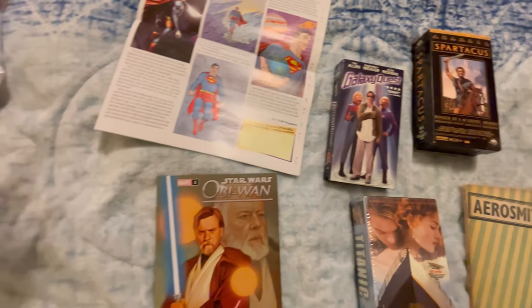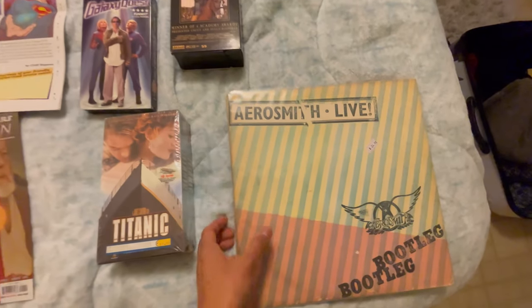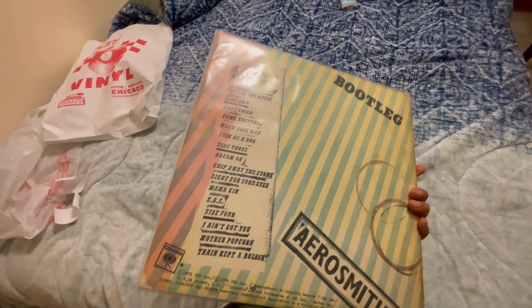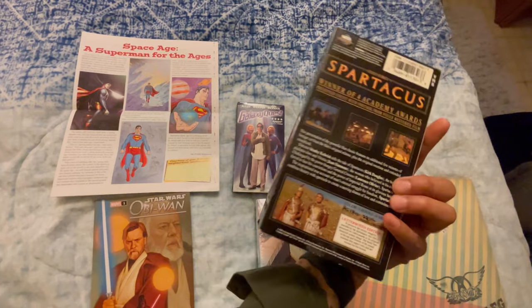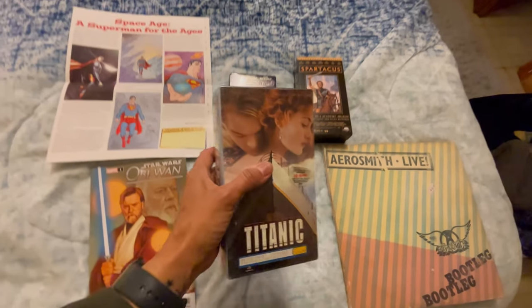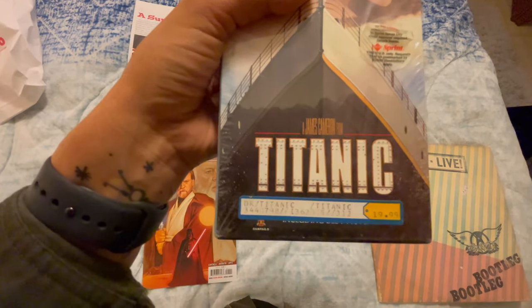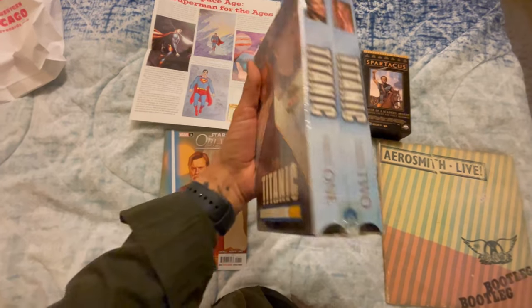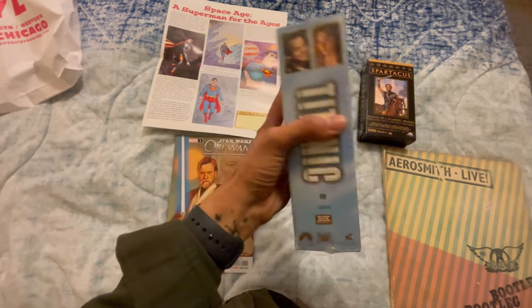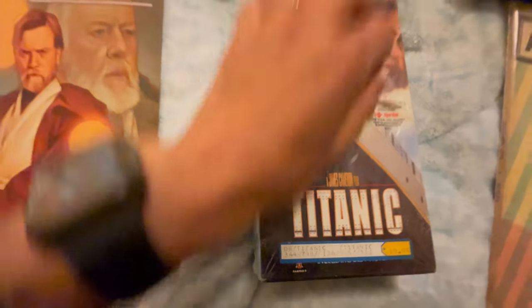Galaxy Quest is my husband's favorite movie — it's a really funny movie, so do not sleep on it. If you haven't seen it, please watch it. It's pretty funny and awesome, especially for sci-fi fans — it's a cross between Star Trek and Star Wars, a little bit of everything. My husband also got this free Superman newspaper, which was very fitting for him. At the vinyl store I got this Aerosmith Live — it was about $25 and has six or seven songs I really enjoy. My husband picked up Spartacus on VHS.